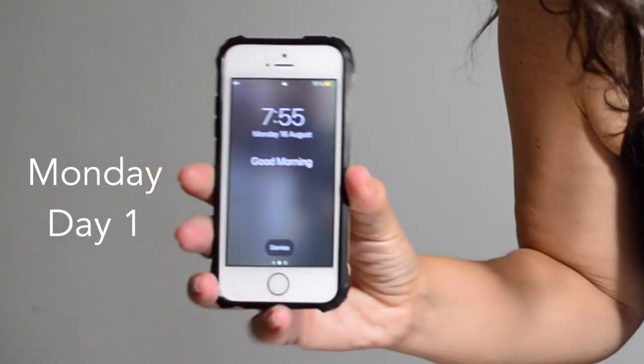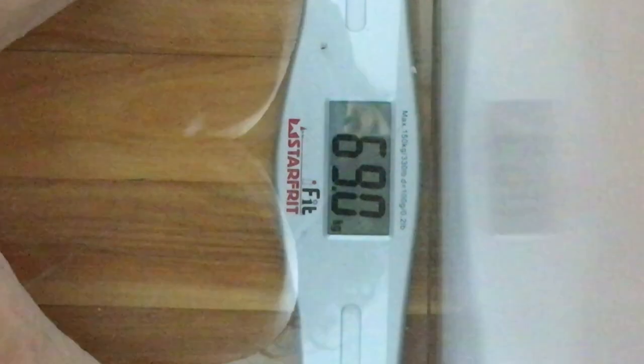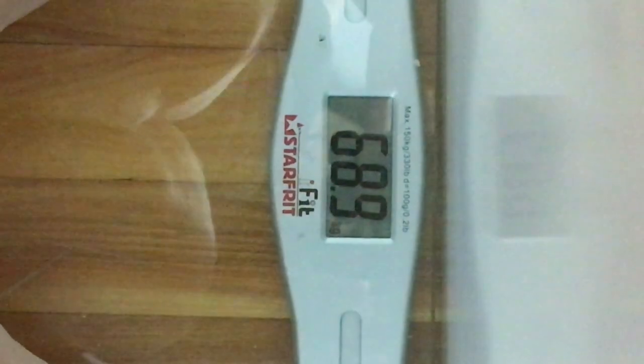Monday morning, first weigh-in. My starting weight is 68.9 kilos or 151.58 pounds. I'm ready for day one of my OMAD journey.